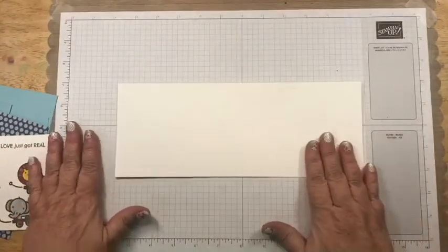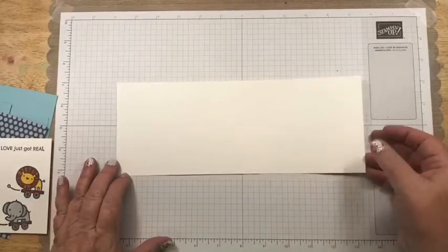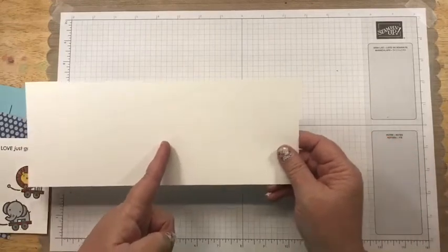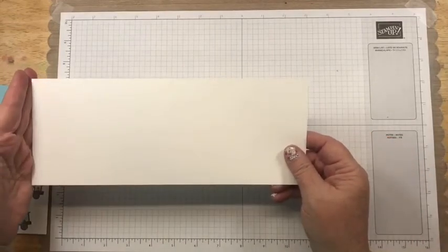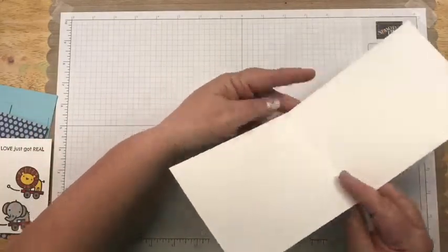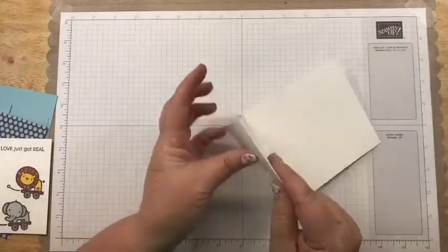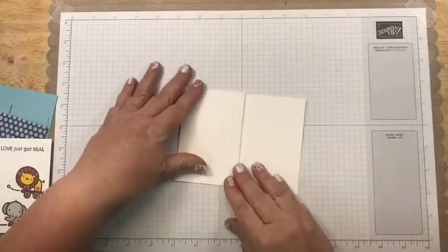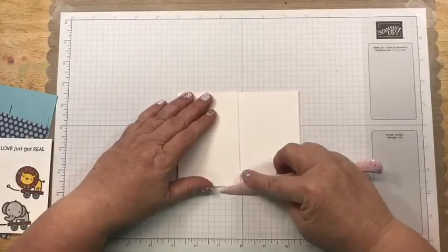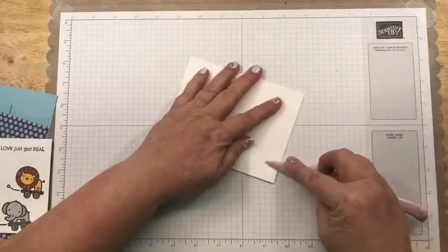You're going to take a four and a quarter by 11 Whisper White piece and score it at two and three quarters, then move it over so this edge is at five and a half and score it again. Then you fold it — that's a valley fold because it's down, and then this is a mountain fold. Then I always burnish it, which just means pushing down the edges really well.